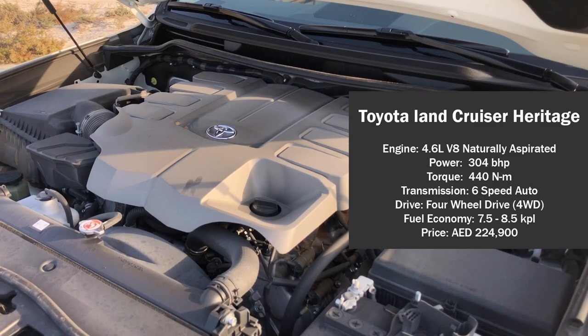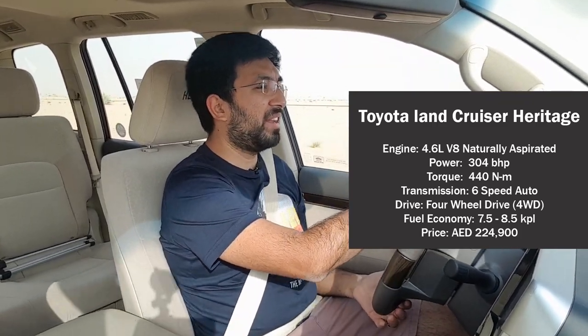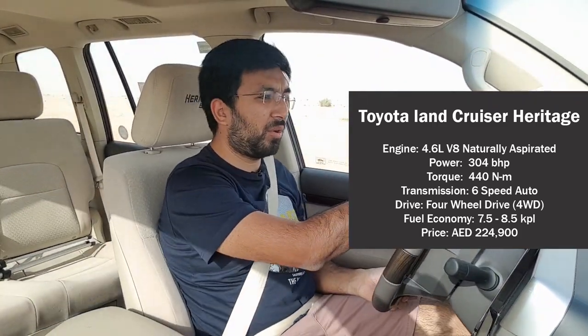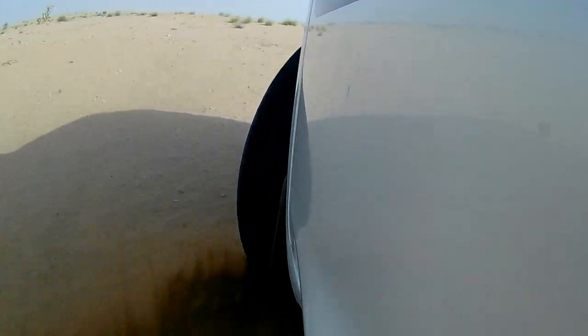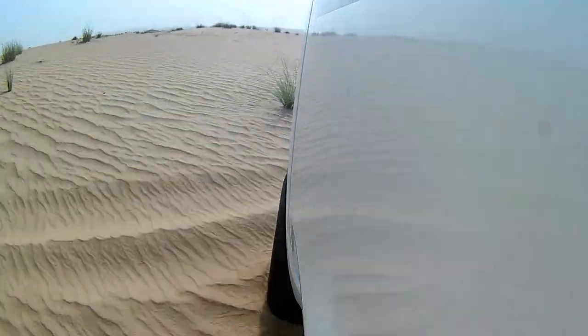Here we are after removing the air and ready to tackle some dunes. Immediately the car feels so much more confident — it wants to do this. It's got a 4.6-litre V8 engine that produces 304 brake horsepower and 440 Newton metres of torque, coupled to a six-speed automatic gearbox. All I care about is the ease of off-roading.